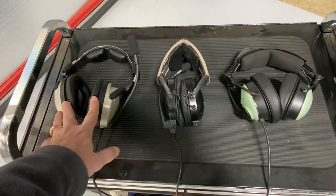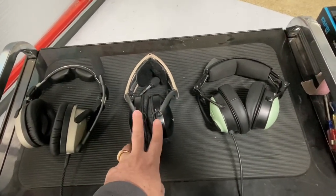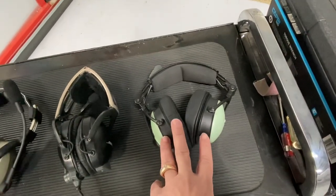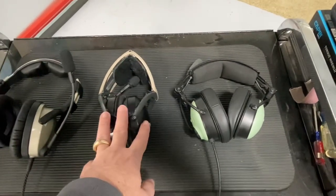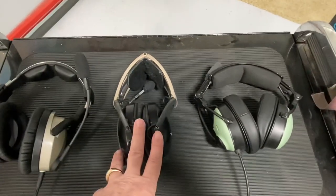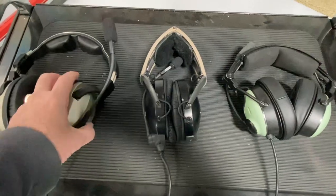Here are the three headsets: the Lightspeed Zulu comes in at about $899, the Bose A20 is about $1,195, and the DC 1X is $895. So the Bose is definitely the most expensive. Generally speaking in aviation, the Bose has a big name and everyone goes with the Bose, but let's talk about some of the features I like about each headset.